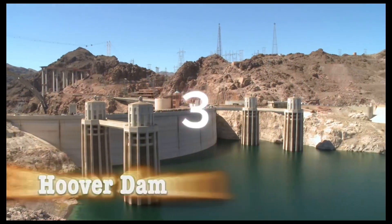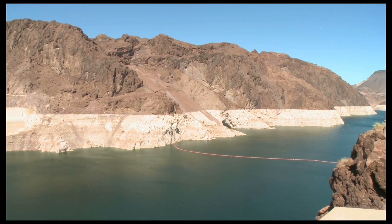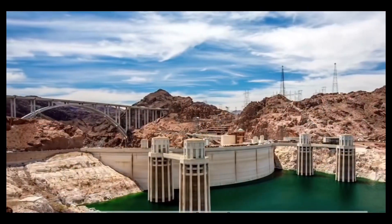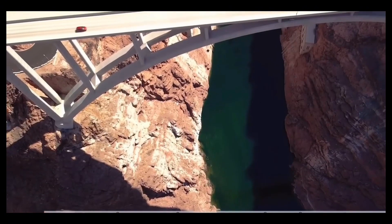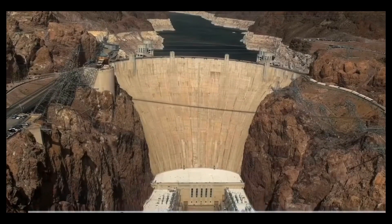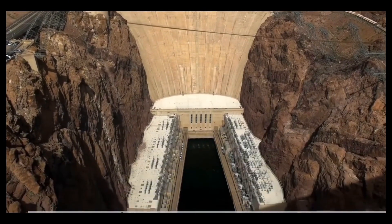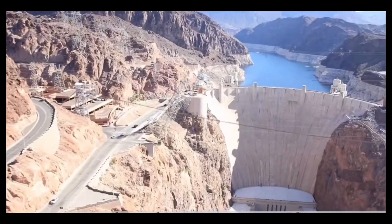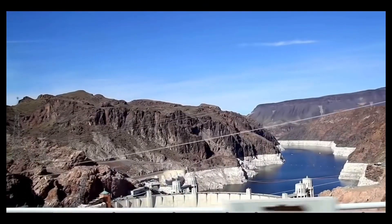Number 3: Hoover Dam. Hoover Dam is an arch-gravity concrete dam located in the Colorado River's Black Canyon, straddling the border between the states of Nevada and Arizona in the United States. Built during the Great Depression from 1931 to 1936, President Franklin D. Roosevelt dedicated it on September 30th, 1935. Over 100 people lost their lives throughout the immense effort that went into building the dam.